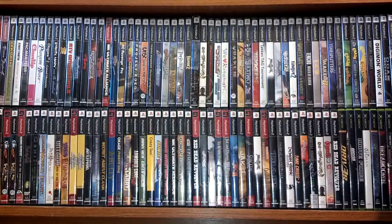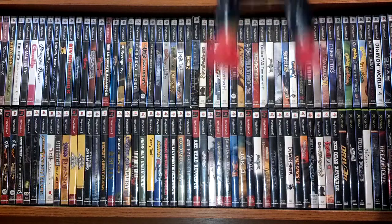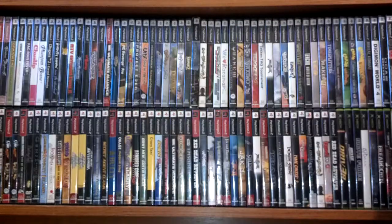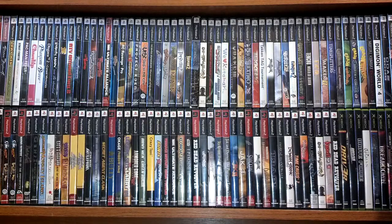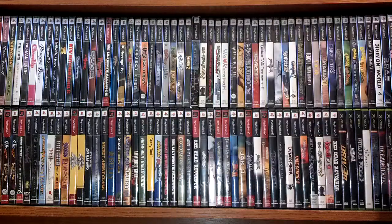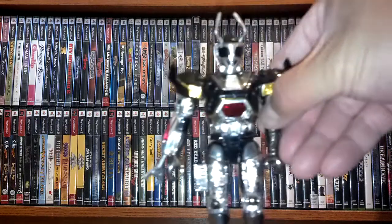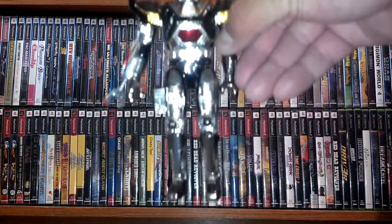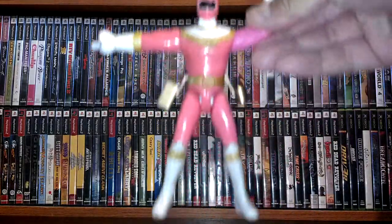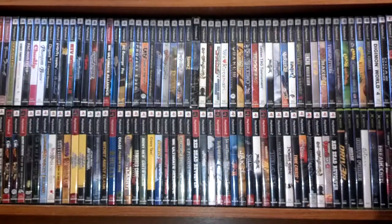I paid 25 cents a piece for these guys at a garage sale. So, Bebop — not bad condition, a little bit of wear but overall very good. I got Darkseid, and two Power Rangers. This one is stamped Bandai, and an old school pink Power Ranger. So, 25 cents a piece — not bad.